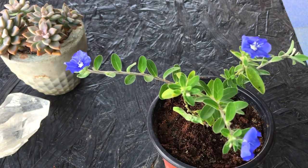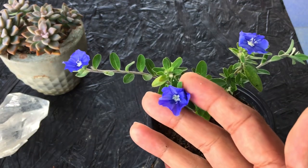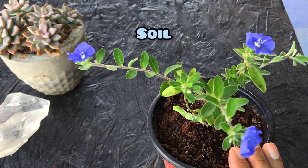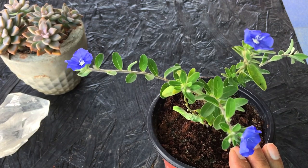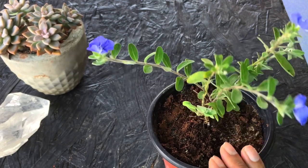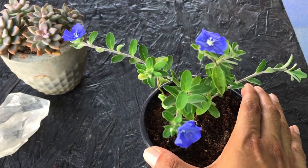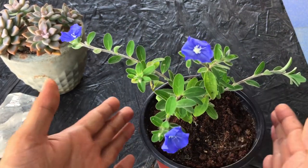The only reason we tend to buy flowering plants is to have a good number of flowers, so keep it in a good amount of morning direct sunlight for at least five to six hours and you are going to get a good amount of blooms. Talking about the soil mix, I have used a soil with around 10 to 20 percent coco peat and the rest is garden soil and sand.